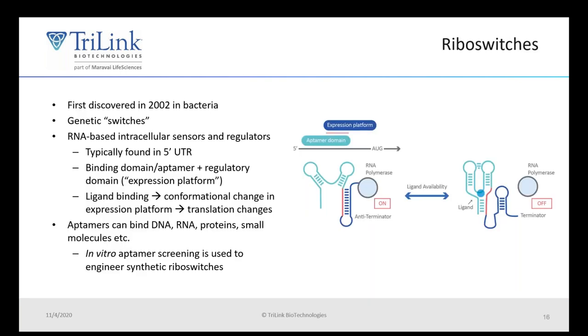Riboswitches were first discovered in bacteria in 2002, and they're essentially genetic switches. They're typically located in the five-prime untranslated region or UTR of an mRNA. Ligand binding results in a conformational change of the mRNA, which regulates the mRNA expression. These binding domains or aptamers can bind to a variety of different molecules such as DNA, RNA, proteins, small molecules, and more.